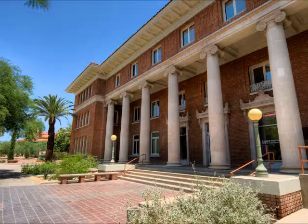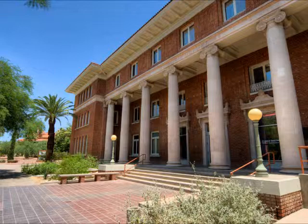The next building I'm going to talk about is the Forbes Building. The Forbes Building was originally built in the year 1915. It was given its name in the year 1985 to honor the former Dean of Agricultural Sciences, Robert Forbes. The building, which is located just south of the Mall and Old Main, holds the Department of Agricultural Sciences as well as the Department of Plant Sciences.